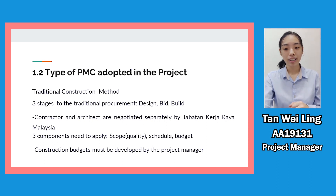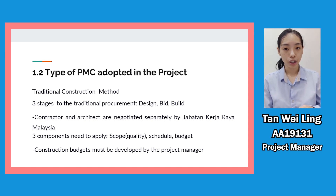For the design part, JKR will hire a design company to complete the drawings first. After completing the drawings, relevant companies including our company are invited to submit the bid, to perform the work specified in the tender documents based on the specifications and drawings. If our company is awarded this project, we are responsible to complete all the workmanship, material, and performance. There are three components we need to apply: quality, schedule, and budget.